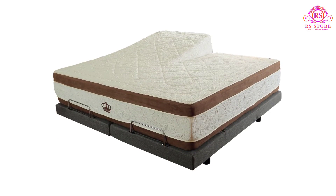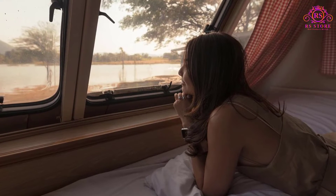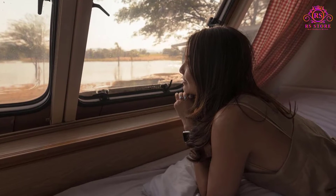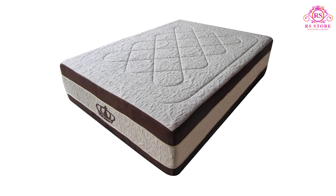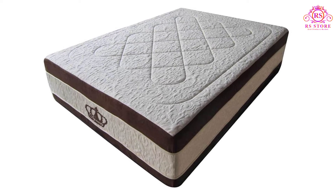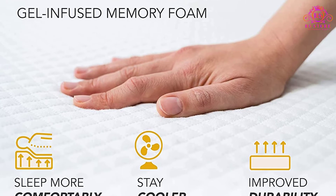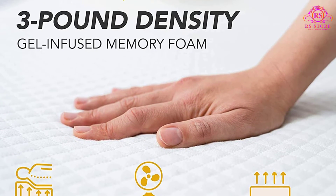Side sleepers should pay attention to this product's medium-firm comfort level as well. This attribute tends to be perfect for people who sleep on their sides, offering enough support and comfort to make those 8 or 9 hours an absolute delight. Dynasty Mattress was kind enough to include a 30-year limited warranty with each purchase, which is more than most other brands would provide. The RV mattress review section seems to confirm that this company honors the policy.